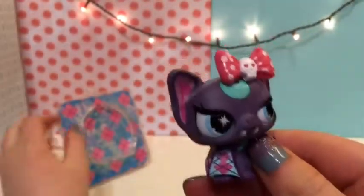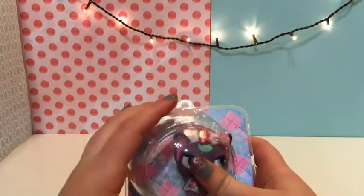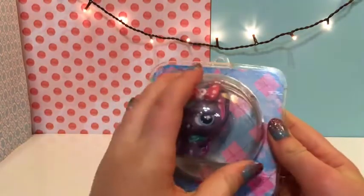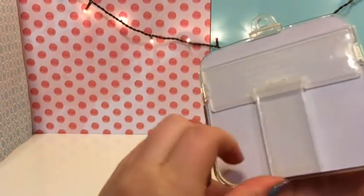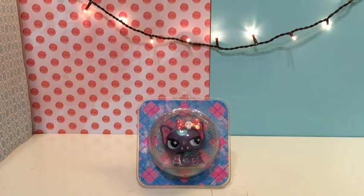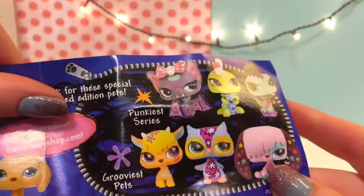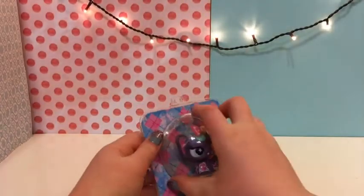I figured out how to put her in the display. You just put her in there and go like that, and there's a stand, and she can go right there. And there are more Punkiest Series pets, and the girviest. I've never seen this before — I think it's so cool!